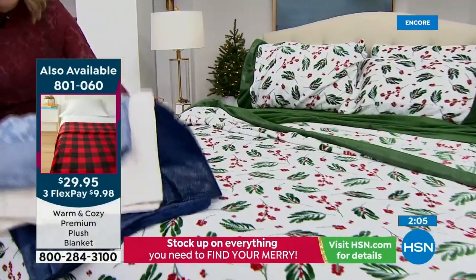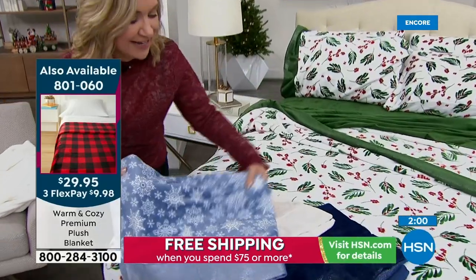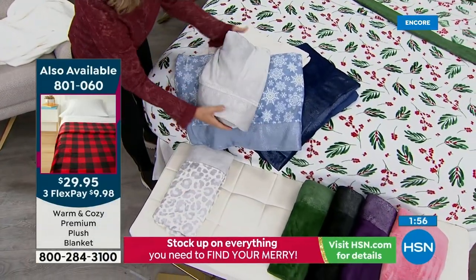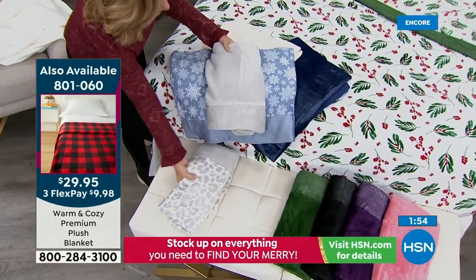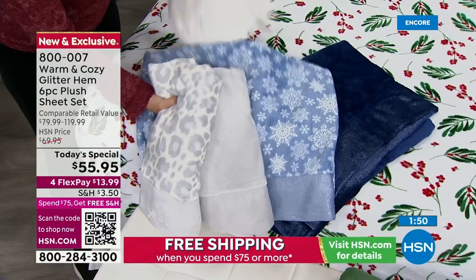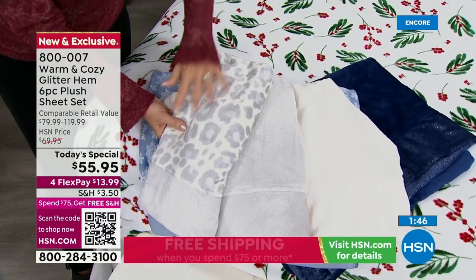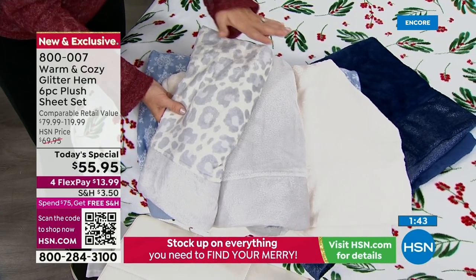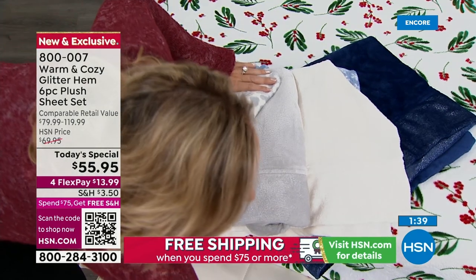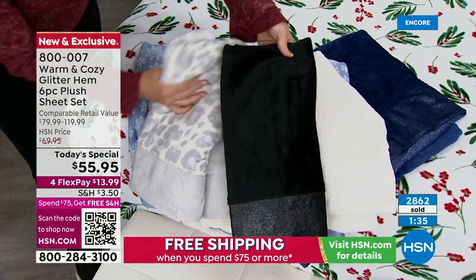Let's look at some color combinations. The snowflake pairs beautifully with white, navy, or silver. The snow leopard looks gorgeous with silver or white. You'll want more than one set so you always have one on the bed and one in the wash. The black and the red plaid look amazing together. We're running out of time, but remember you get extra pillowcases with each color.